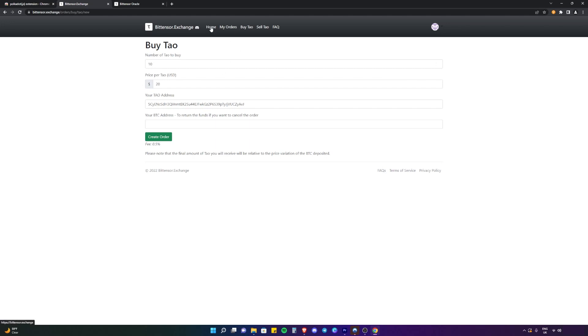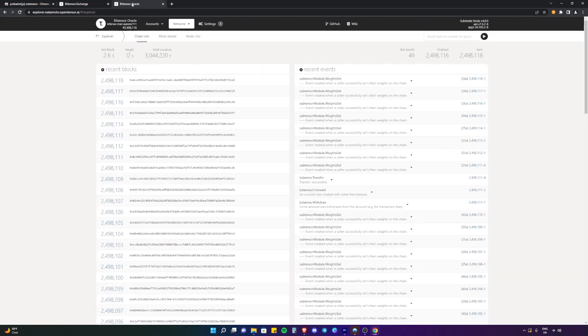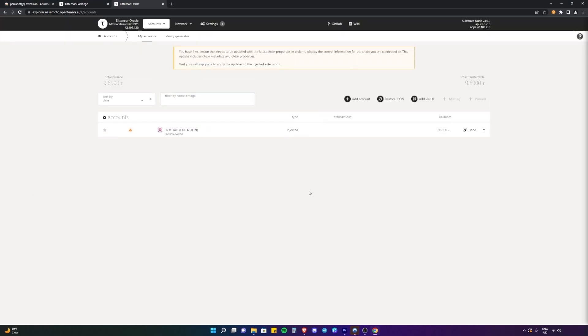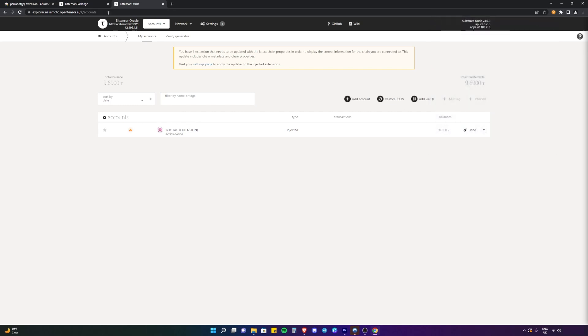Now that we've bought our Tau, we're going to head over to the BitTensor Oracle Explorer where we're going to add the account to the Explorer. We're going to click on Accounts, then Accounts again. The account has not showed up here — we need to link it to our Polkadot extension. So we're going to refresh the page, it's going to initialize the connection. Read the information, and when you're happy with it, click Yes to allow the application to access the extension. And there we go — this is the wallet address we created earlier in the Polkadot extension, and this is the Tau we just bought on the BitTensor Exchange.